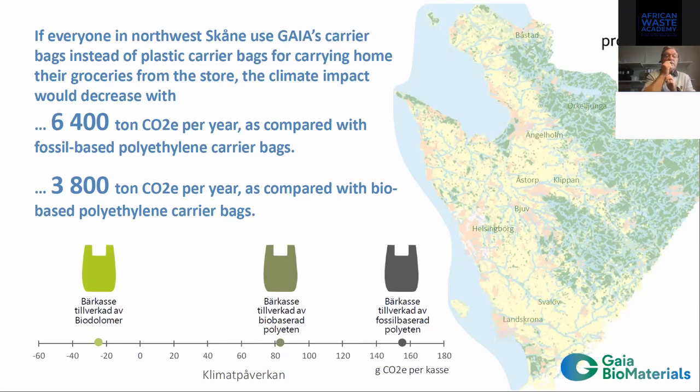The LCA shows that with our material compared to polyethylene carry bags, we use more CO2 spread out from the beginning to the end — meaning our lifecycle accounting is more transparent and comprehensive.